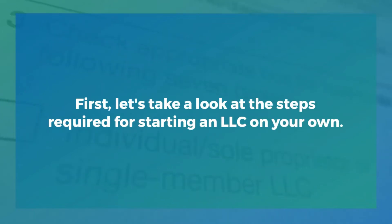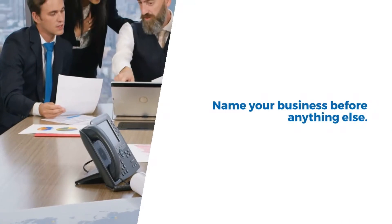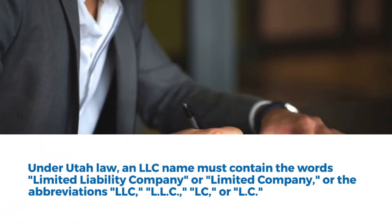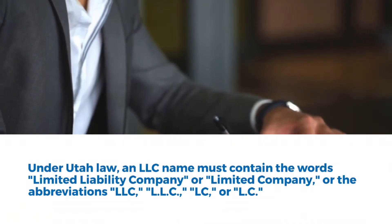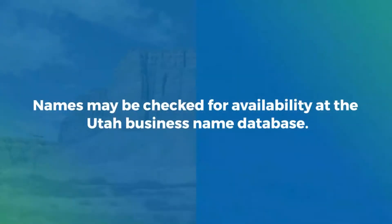First, let's take a look at the steps required for starting an LLC on your own. Step 1: Name your business. Under Utah law, an LLC name must contain the words 'limited liability company' or 'limited company,' or the abbreviations LLC, LC, or L.C. Your LLC's name must be distinguishable from other business entities already on file with the Utah Department of Commerce, Division of Corporations and Commercial Code.